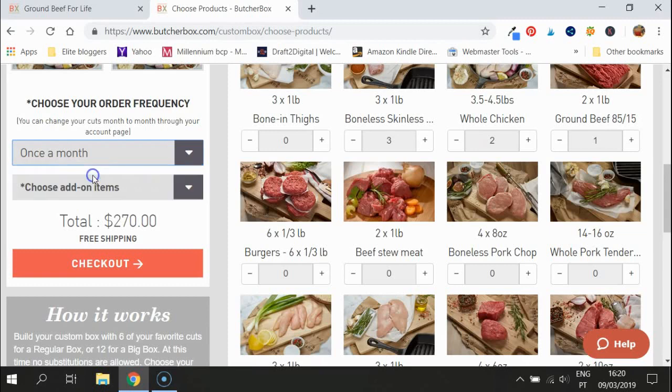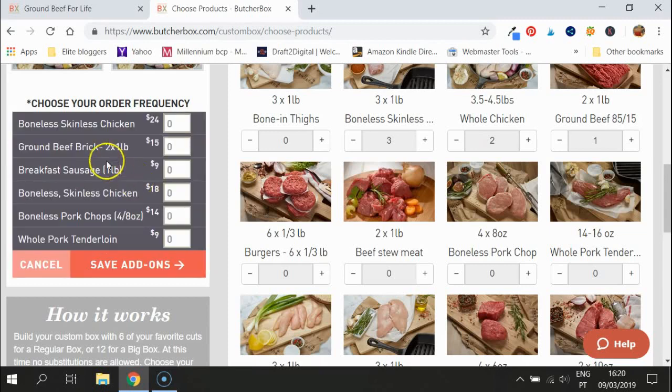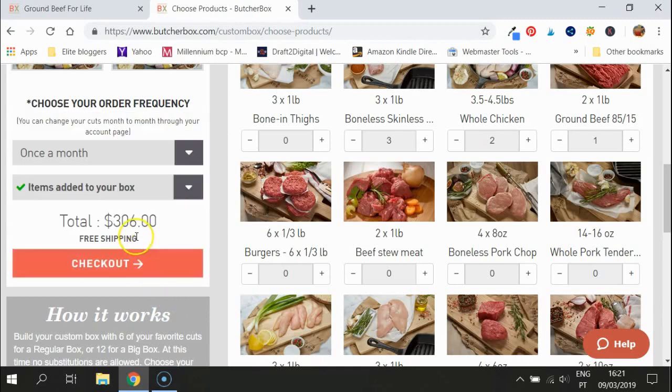Or if you go every month, you get all that lovely ground beef plus add-ons. My favorite add-ons are the breakfast sausage or the whole pork tenderloin because of the price. Let's add four of those on — you could have one with your family once a week. That comes to $306, or if you're paying every other month, that's just $153. It's a fantastic price.